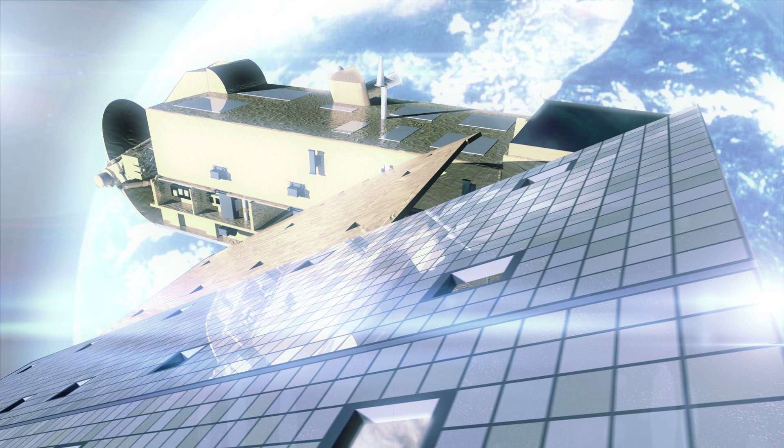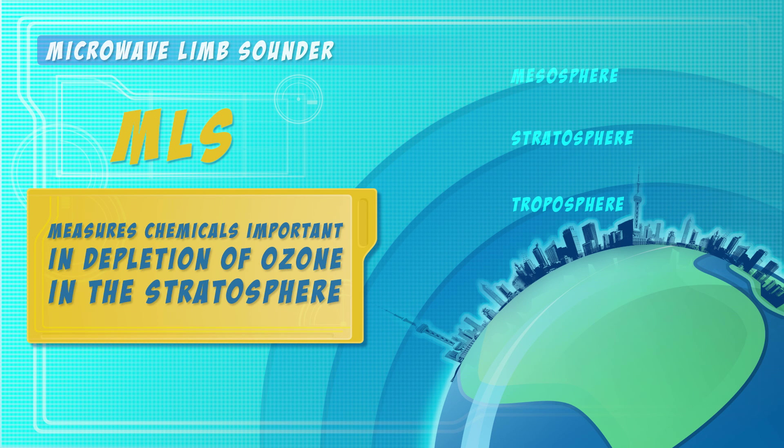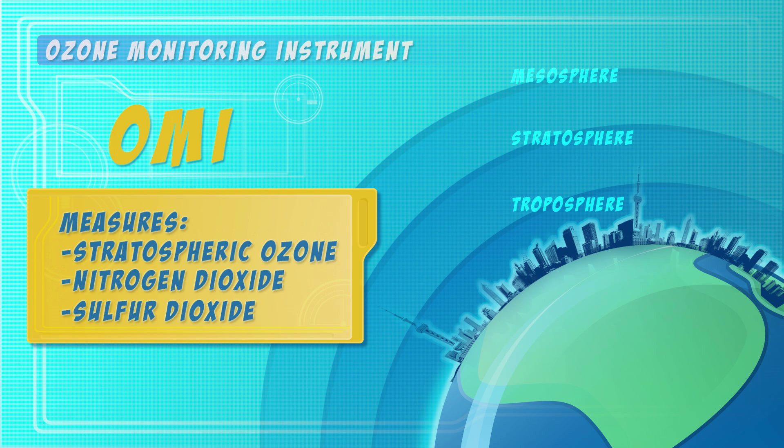Now let's find out about some of Aura's advanced instruments. One instrument is the Microwave Limb Sounder, or MLS. It measures microwave thermal emissions from the edge of the Earth's atmosphere, allowing it to measure chemicals involved in depletion of ozone in the stratosphere. One of the most important tools on board Aura is the Ozone Monitoring Instrument, or OMI. It not only measures pollutant trace gases in the troposphere, such as nitrogen dioxide and sulfur dioxide, but also ozone higher in the atmosphere. These measurements of stratospheric ozone have been essential to providing a continual record of the ozone layer and the ozone hole.